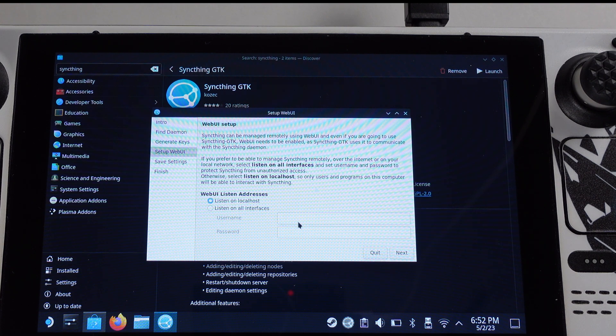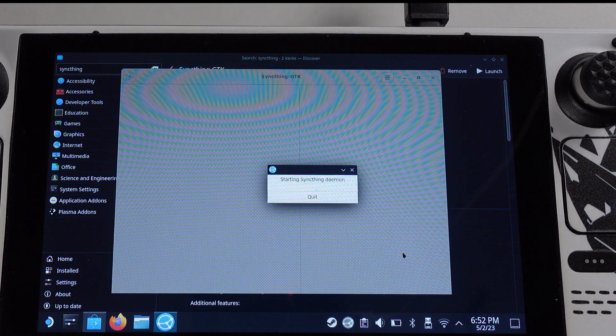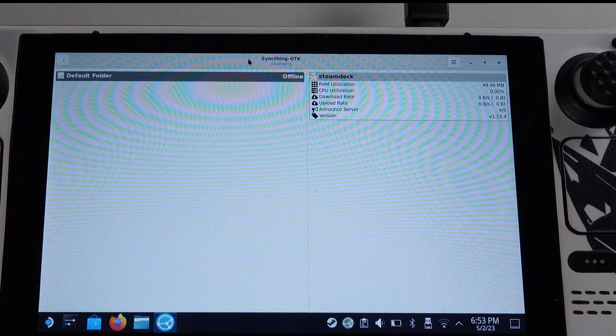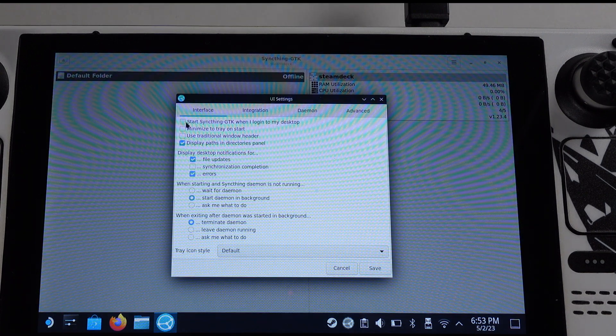On the web UI page, if you want to use file transfer remotely you can set up a username and password, but if you only use file transfer within home Wi-Fi I would not suggest setting up any password. Click Next, then close the window. Turn off usage reporting. Go to the top left corner, click the triangle icon, then select UI Settings. Under Interface, tick the first box — 'Start Syncthing when I log into my desktop' — and also tick the second box — 'Minimize to tray on start' — then click Save.